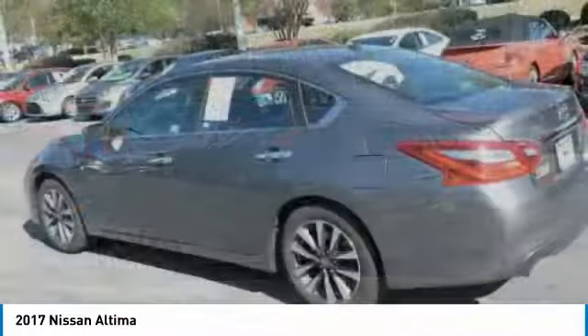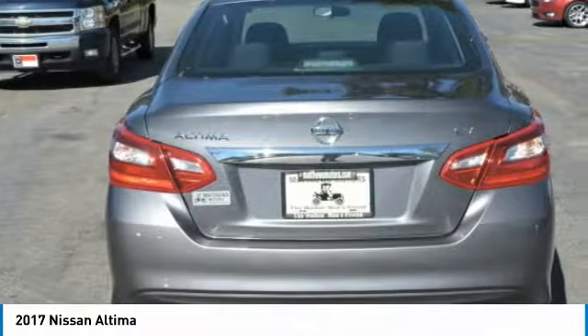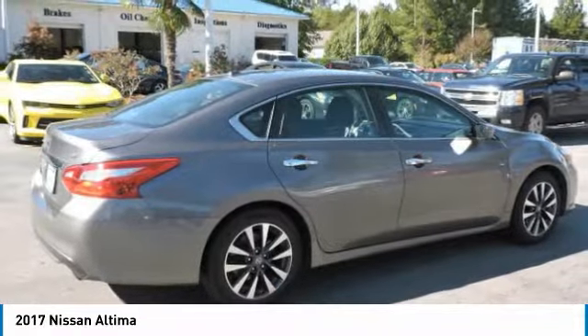Combine that with a powerful V6 or efficient 4-cylinder engine, 6 standard airbags, and over 5,000 quality and performance tests, and you'll see the Nissan Altima is made to drive and built to last.